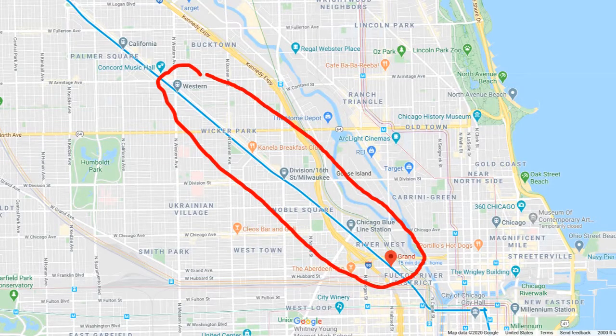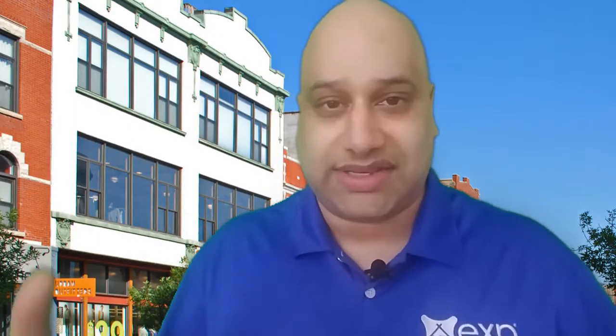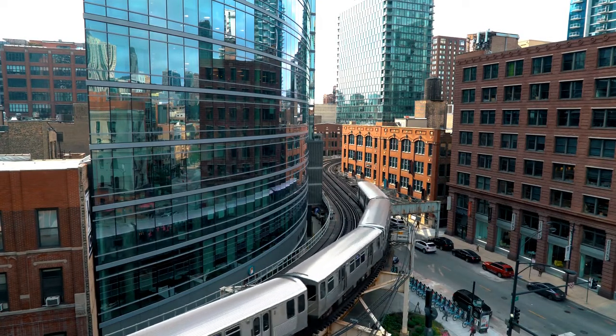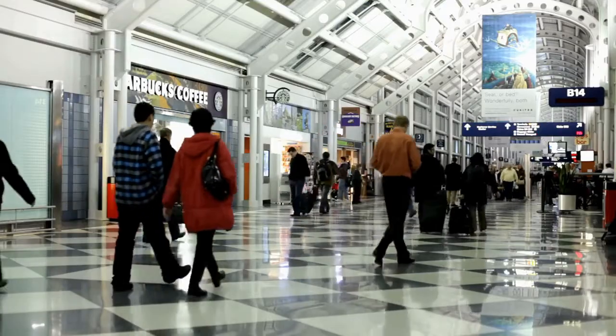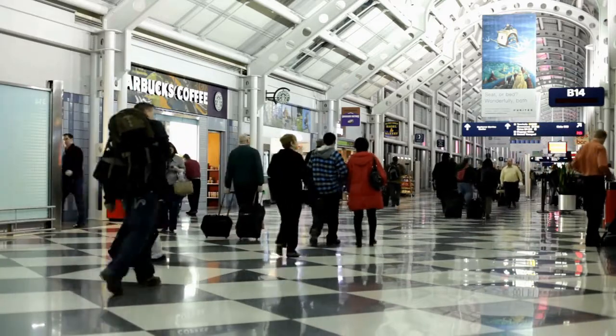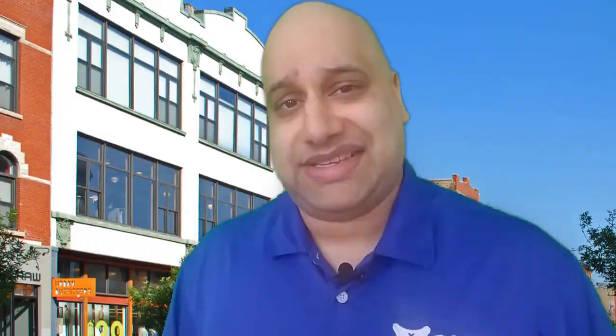Transportation in West town is a breeze. The Blue Line is the major CTA transit, served by Grand, Chicago, Division, Damen, and Western Blue Line stops. There's a large concentration — three to five blocks around those five stops — of residents, just because of the convenience of jumping on that train and getting downtown to work. And of course, O'Hare, one of the biggest and busiest airports in the nation, probably even the world, is serviced by that same Blue Line.